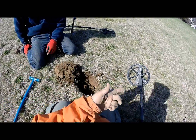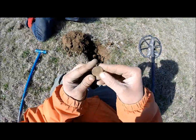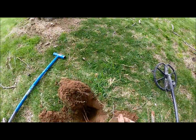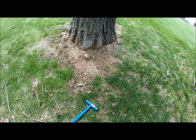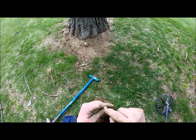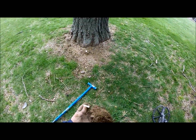I got the signal, dug it, and verified it. 1927 quarter! I just got a signal - this is nothing special, it's just the back of a pocket watch, but I thought it was a cigarette butt and looked over - it's another clay pipe stem. This one's really early - the bore, the hole in it, is really wide compared to the size of it. 1600s right there.